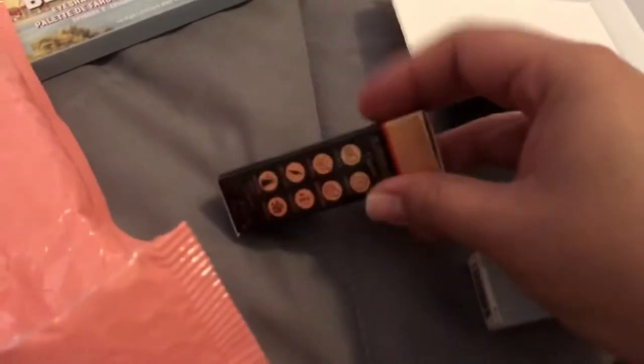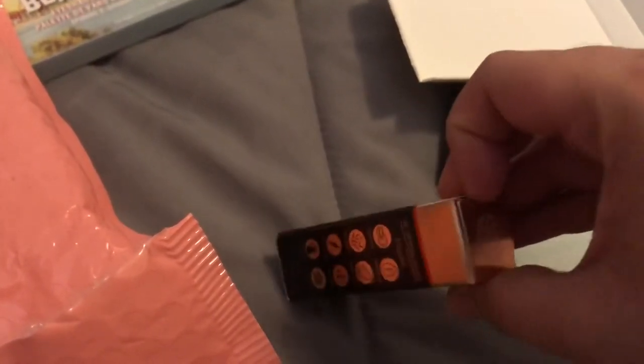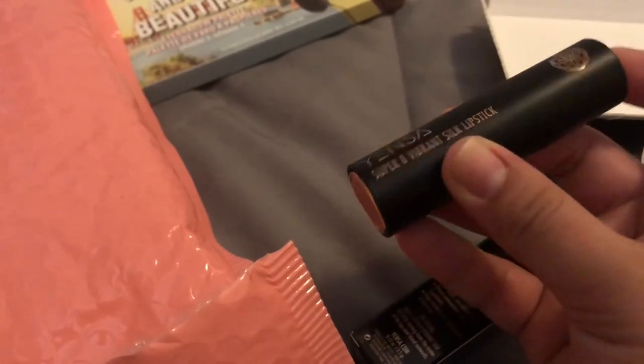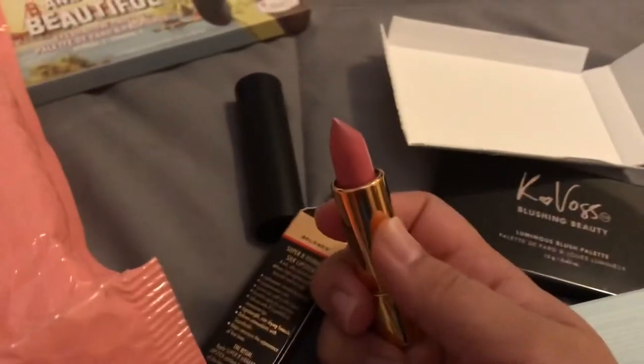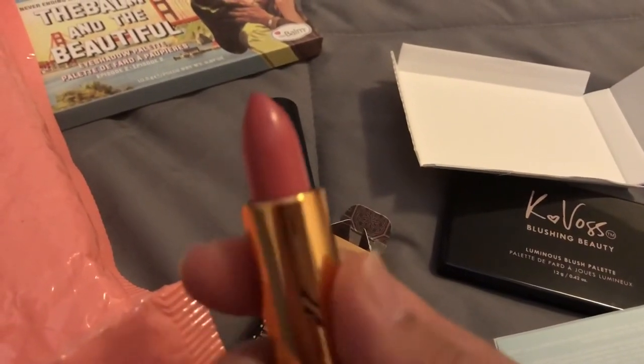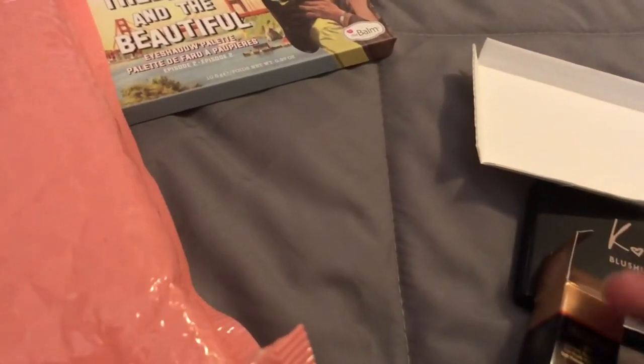The last item is by Yensa — the Super 8 Vibrant Silk Lipstick. I don't even think I selected this lipstick — I'm pretty sure I selected an eyeshadow. It has a whole bunch of details on the side and a little button on top that pops out. The shade is called Free Spirit. It's nice, but I already have plenty of lipstick.